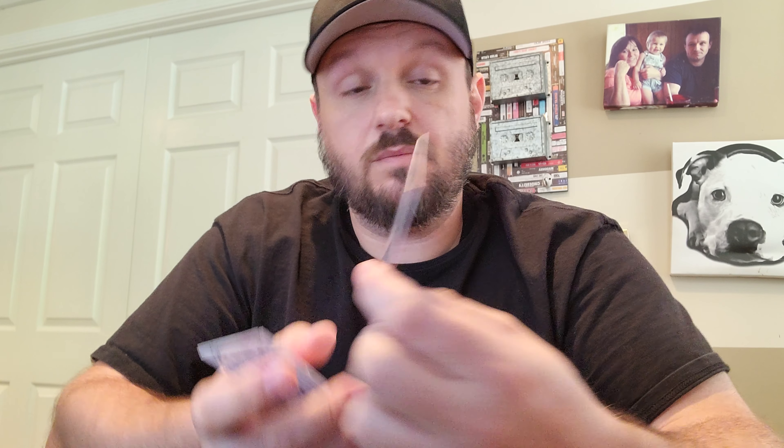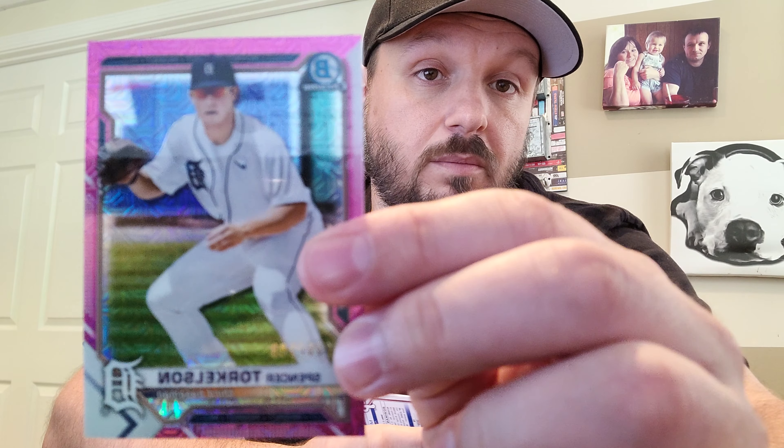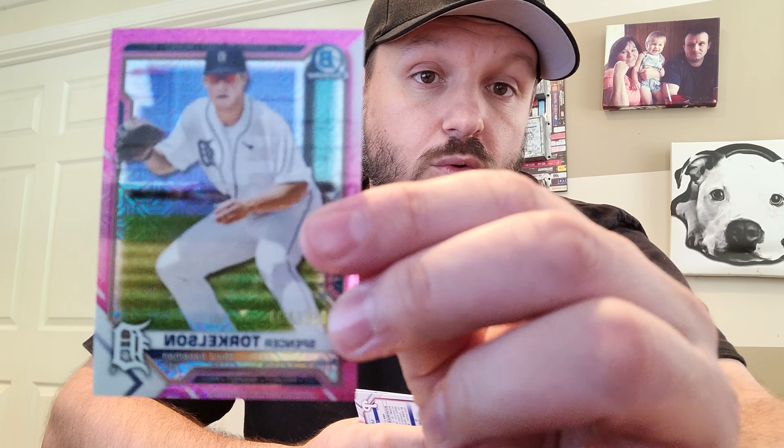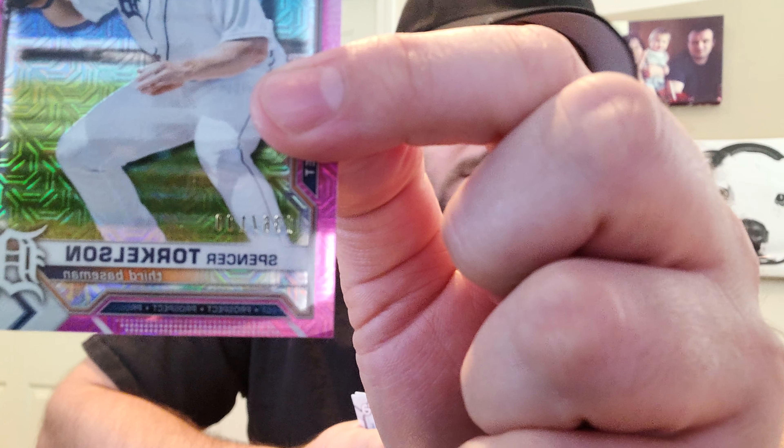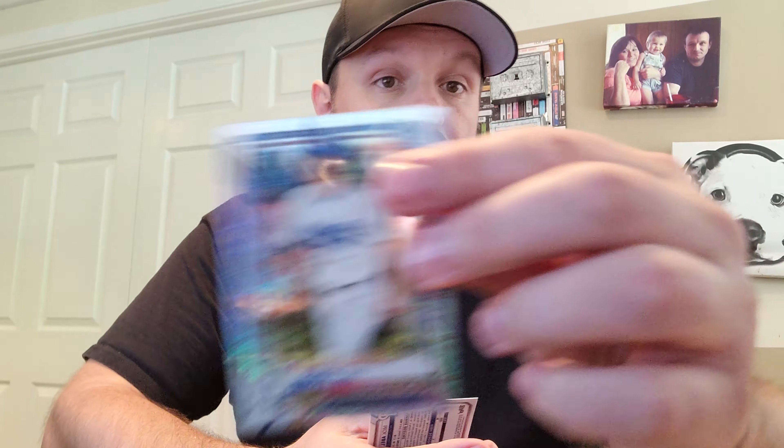Okay, so here we have our first numbered card and our first parallel — looks like it's a pink or purple, numbered 136 out of 199 — Spencer Torkelson. That is probably the best card I've pulled out of these two mega boxes so far. Not sure if you can see the number there — there you go. It's a solid card.